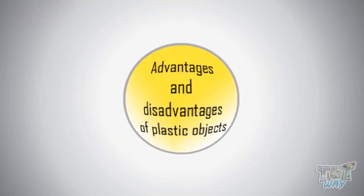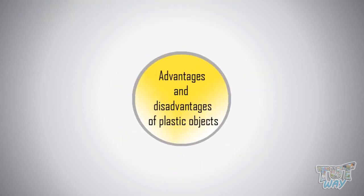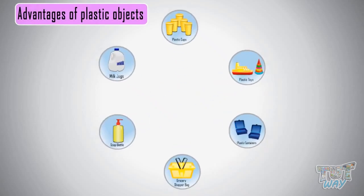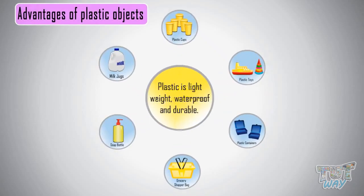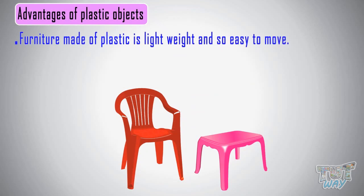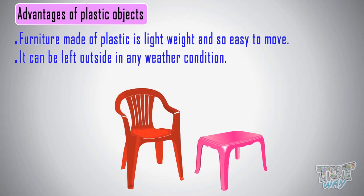Now let's see some advantages and disadvantages of plastic objects. First, let's see the advantages. Plastic material is lightweight, waterproof, and durable. For example, furniture made of plastic is lightweight and easy to move. It can be left outside in any weather condition, and it lasts for many years.